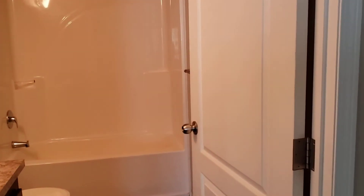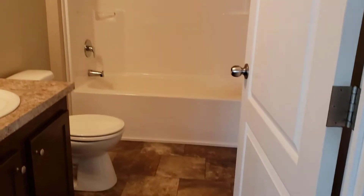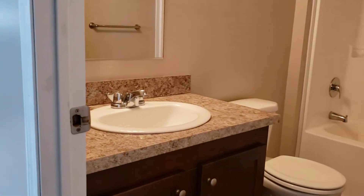We now come to the main bathroom. This could be your guest bathroom, kid bathroom, or main bathroom. Again, another very low-maintenance, caulk-free tub and shower enclosure, and a nice-sized vanity.